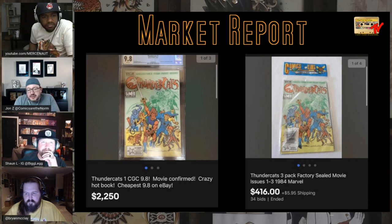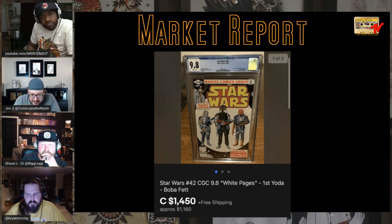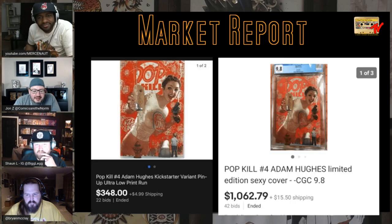Just checking in on this one — it hit the radar. Actual price as a Canadian sale was about $1,100 and change. It's a little down off the radar — not the most thought-about thing right now. I don't know where it's going to go. That means it might be buying time. Still strong on the raw market — almost $350 and a 9.8 for $1,000 and change.